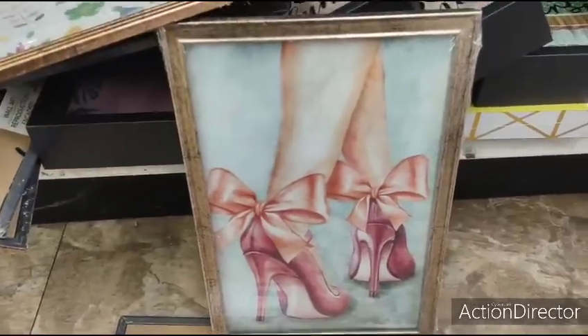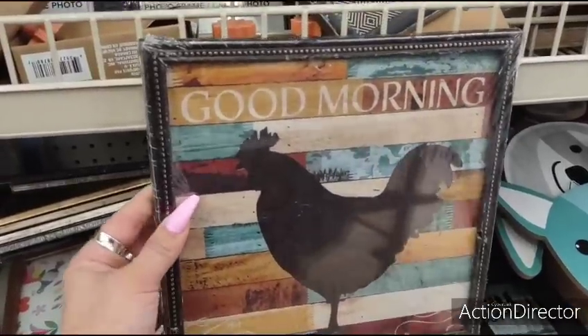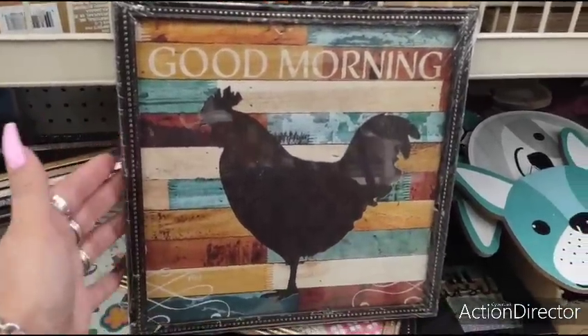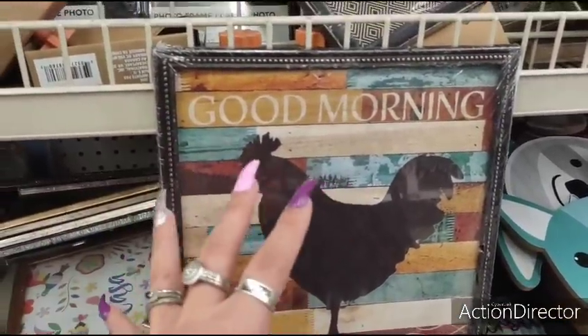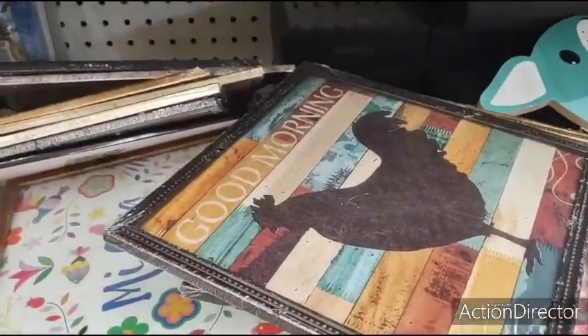This is cute as well — very, very farmhouse. 'Good morning' with the colors and the shiplap in the back. Again, different frame would be awesome. They have a lot of good print — you just have to do your own framing, which isn't a problem because they actually have some pretty cute frames here as well.